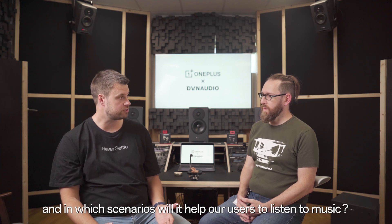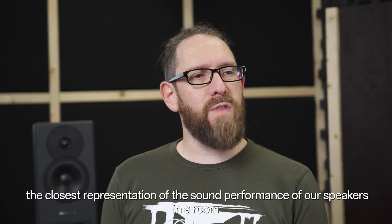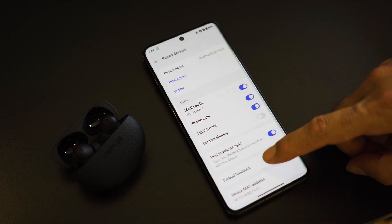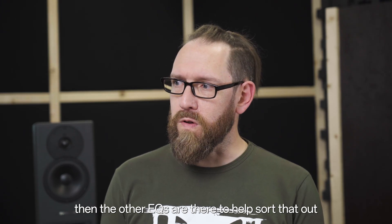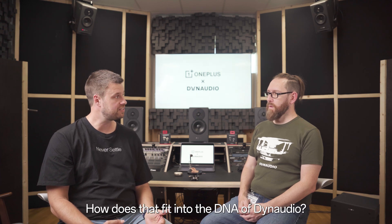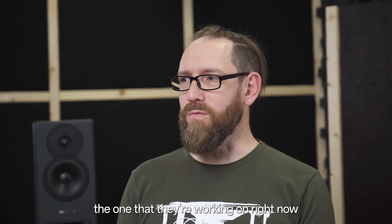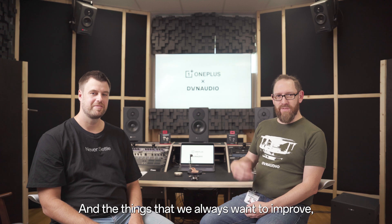Why is sound tuning important, and in which scenarios will it help our users? The sound tuning we focused on here is the Dynaudio Featured Tuning, and the aim of that is to give the closest representation of the sound performance of our speakers in a room. The other EQs are available to give different flavours — if users want a bit more bass or vocal clarity, the other EQs are there to help. In OnePlus we believe in Never Settle — it's not about perfection, it's about always pursuing better. That fits in very well with Dynaudio: our engineers will always tell you the best product is the one they're working on right now. We never really finish a product — the manufacturing guys just take it away from us.